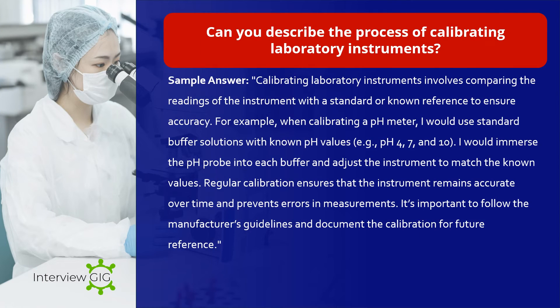Can you describe the process of calibrating laboratory instruments? Sample answer: Calibrating laboratory instruments involves comparing the readings of the instrument with a standard or known reference to ensure accuracy. For example, when calibrating a pH meter, I would use standard buffer solutions with known pH values — e.g., pH 4, 7, and 10 — immerse the pH probe into each buffer, and adjust the instrument to match the known values. Regular calibration ensures that the instrument remains accurate over time and prevents errors in measurements. It's important to follow the manufacturer's guidelines and document the calibration for future reference.